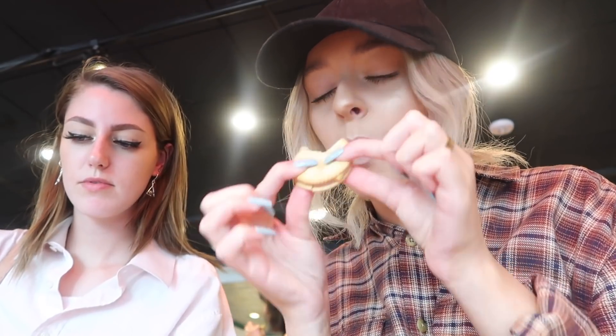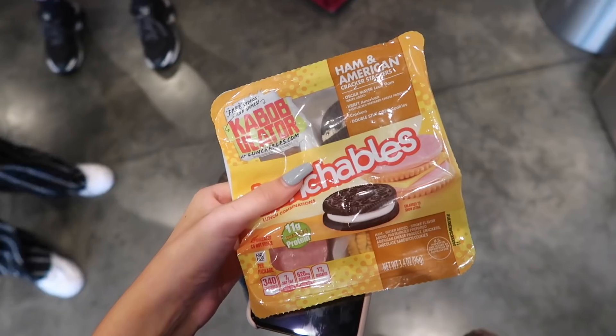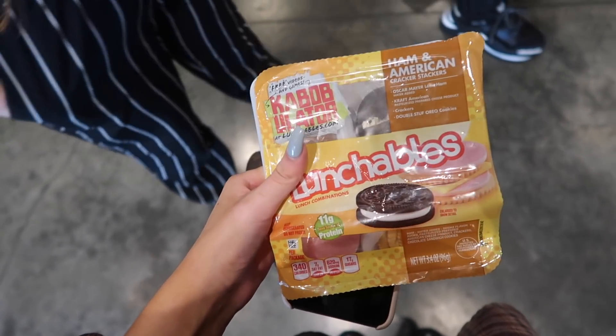I bought my lunch with me of course, so we're eating lunchables in Central Perk. I've got the ham and American one today - you don't get as many crackers as in the UK ones, only six versus twelve back home. Starving, so let's give it a taste - I like the American cheese, it's really really good. This one also comes with Oreos, and my friend is also tucking into the lunchable. I very much enjoyed my lunch in Central Perk cafe.